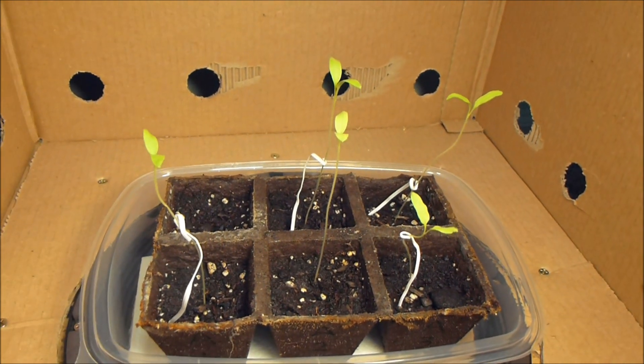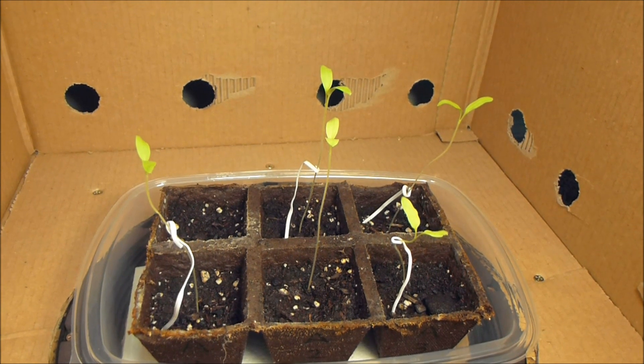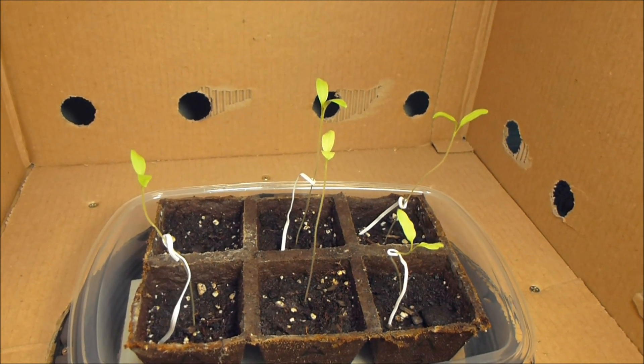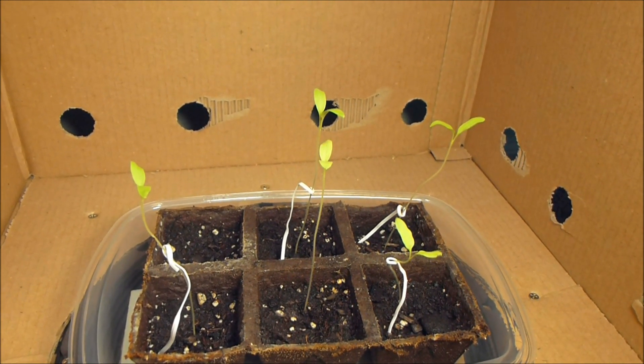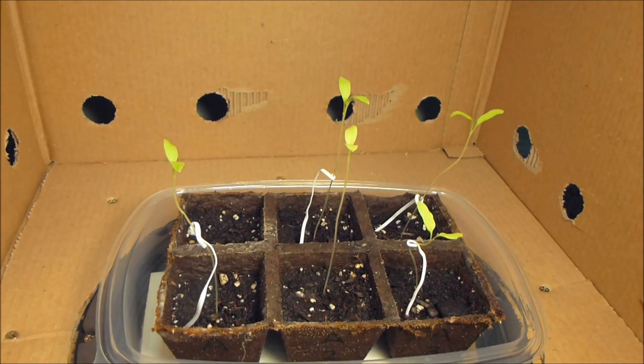So that's our video update, part three, on the effect of music and vibration on the growth of plants. Hopefully we'll have another one in the coming weeks, so keep watching.